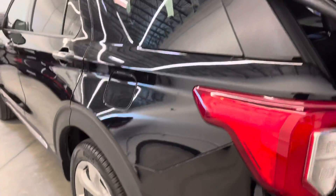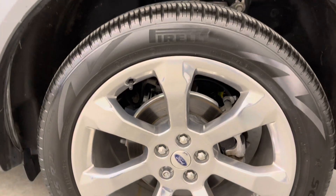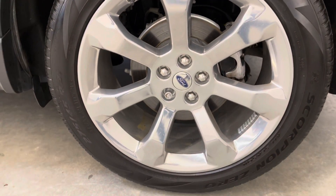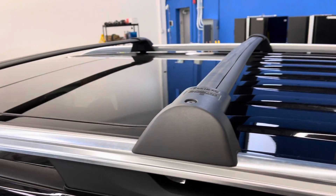Coming around the driver's side, there's a look at the moonroof and one of the other OEM wheels. Vanishing chrome and the roof rails. This one does also have crossbars added by the previous owners.